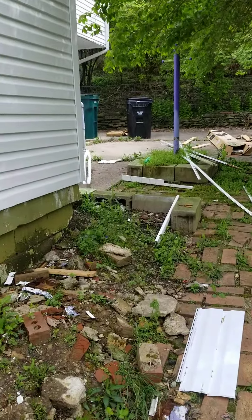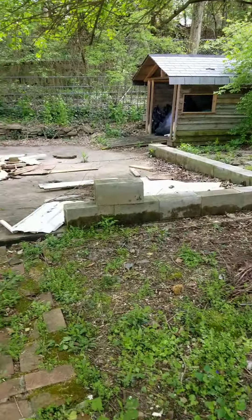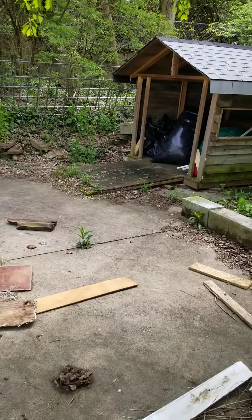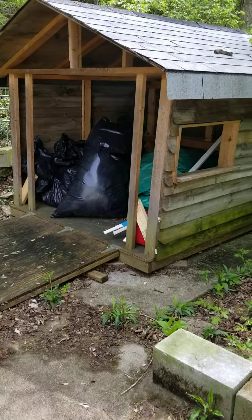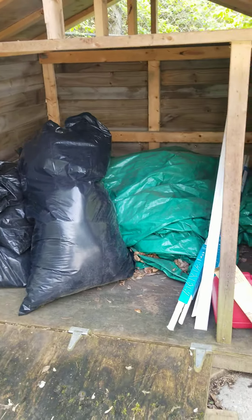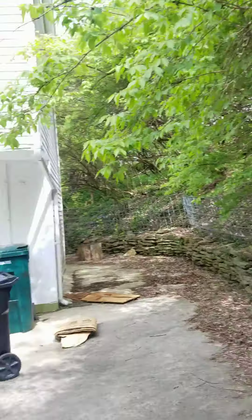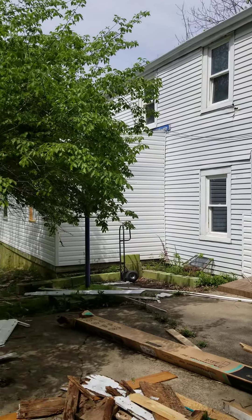From my experience, Section 8 would pay for a four-bedroom around $1,200 every month. If I want to rent this house for cash as regular tenants, I could probably collect $800 to $900. This is some trash that we need to take care of. This is the backyard - this is how the house looks from the backyard.